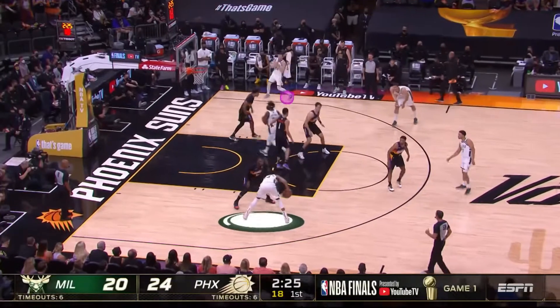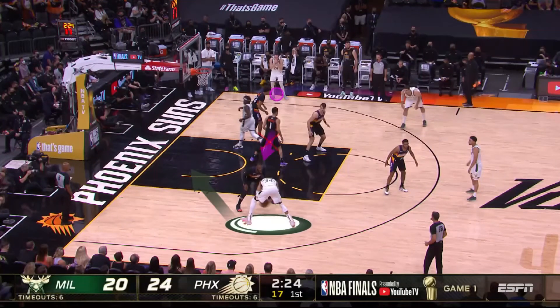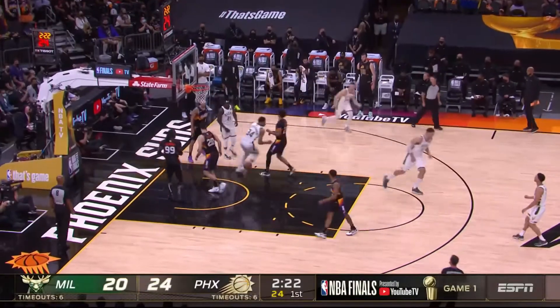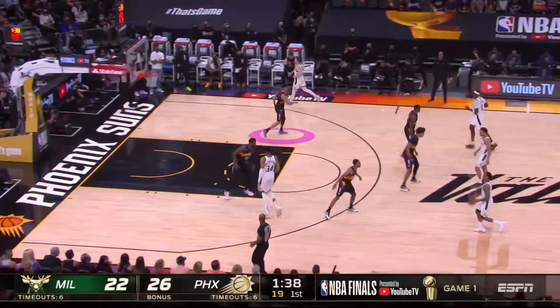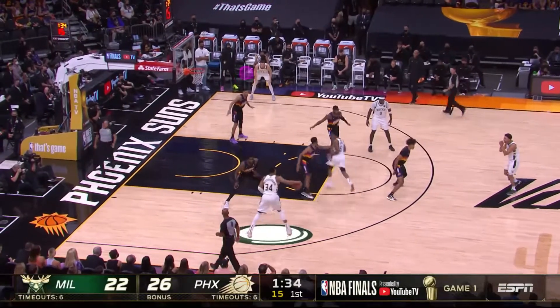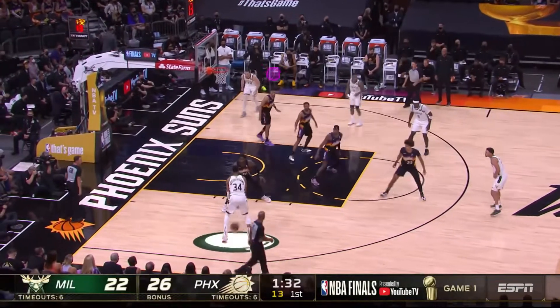Right here in the mid post, this is the Karl Malone post. Devin Booker cannot rotate — attack that left side and you finish at the paint once again with the dunk. Points per possession, and you see the score. They're keeping it close.